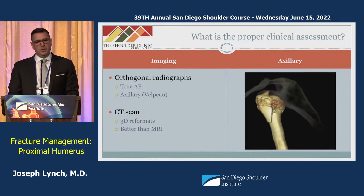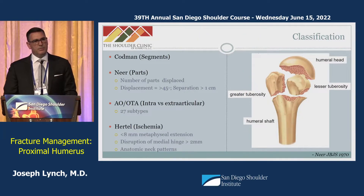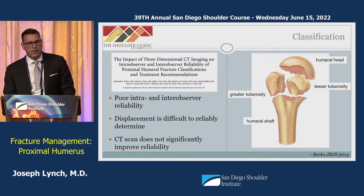In our practice, we uniformly obtain CT scans when planning surgical treatment or deciding between surgical and non-surgical treatment. CT also helps with classification. The most commonly used classification is the Neer classification, which divides the humerus into four parts: the articular surface, the two tuberosities, and the shaft. A part is defined as something displaced greater than a centimeter or angulated more than 45 degrees. Despite this simplicity, intra-observer and inter-observer reliability is actually quite poor, even with 3D CT.